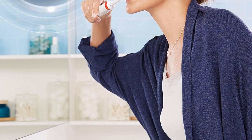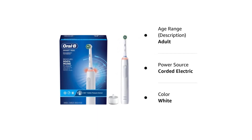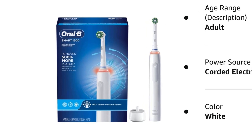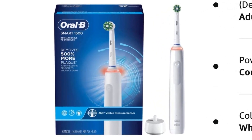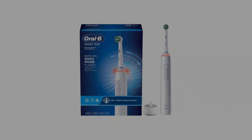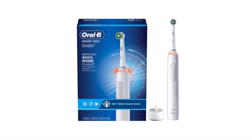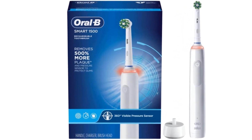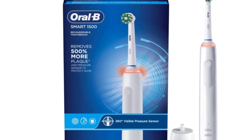It may be a cross-action, floss action, precision clean, 3D white, sensitive gum care, or deep sweep — you name it — since it is compatible with Aurobee brush heads for any oral care requirement. The Aurobee Smart 1500 covers the entire spectrum of Aurobee brush heads, making it easier for you to figure out which head is the right one to use. You can rest assured that you will be getting the best brush because Aurobee is the number one dentist-recommended toothbrush brand worldwide.